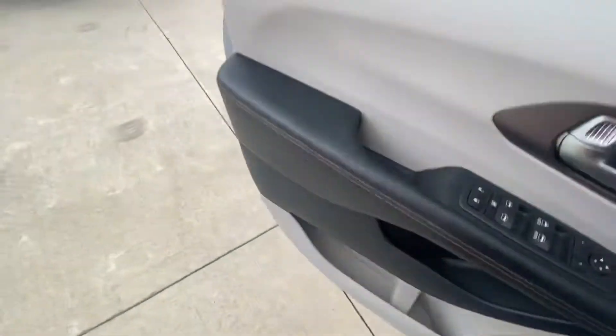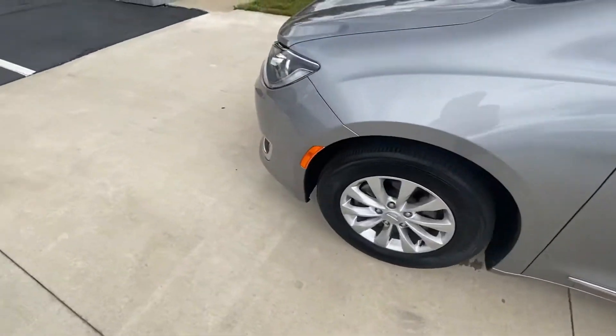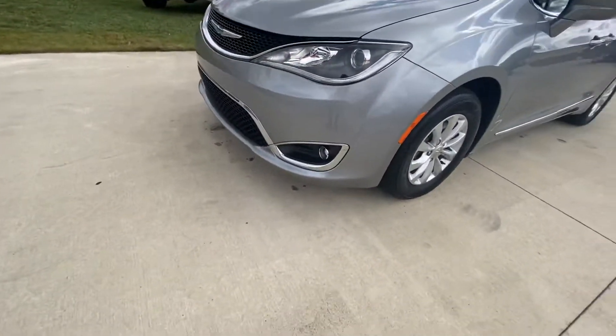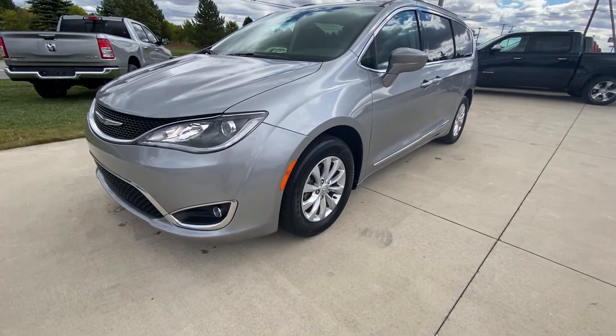Go ahead and get out and show you guys this one more time. Thank you guys for watching the 2018 Chrysler Pacifica Touring L walk around.